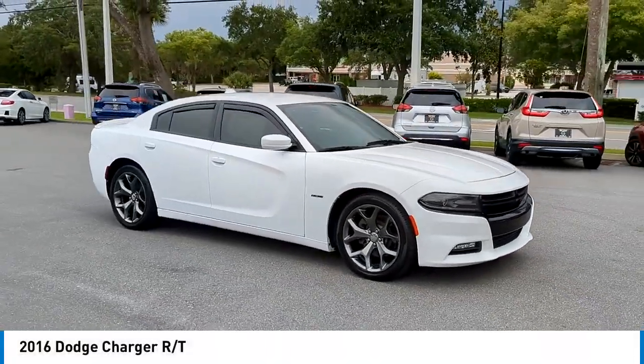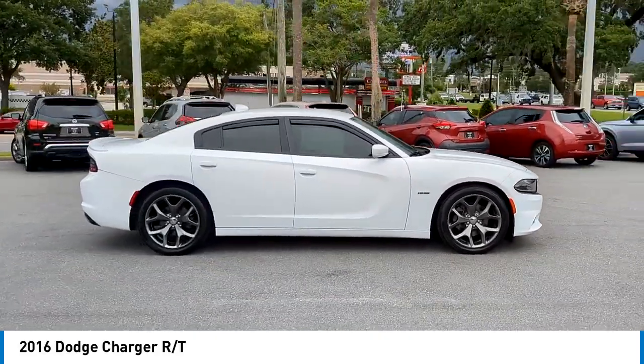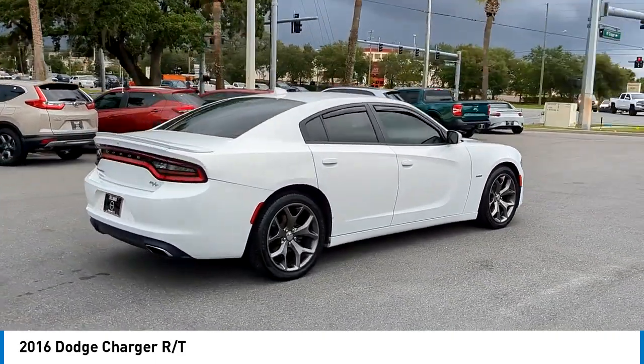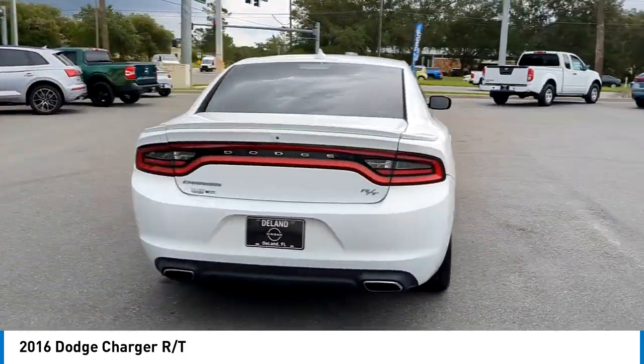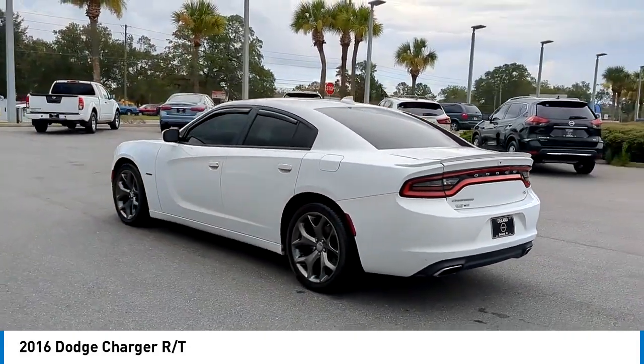Take a ride in the 2016 Charger. Inject some versatility, comfort, and sophistication into your muscle. The Charger is a powerful sedan that excites at every turn. Peace of mind comes standard with the Charger's 5-star government front and side impact crash test rating.